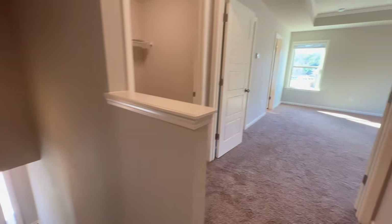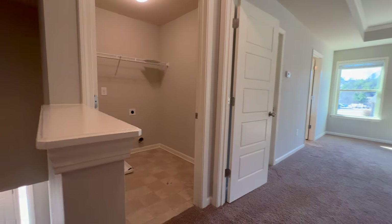Stainless steel appliances, amazing island. Four bedrooms, three and a half baths — the fourth bedroom upstairs is an ensuite bath. All of the bedrooms are spacious.